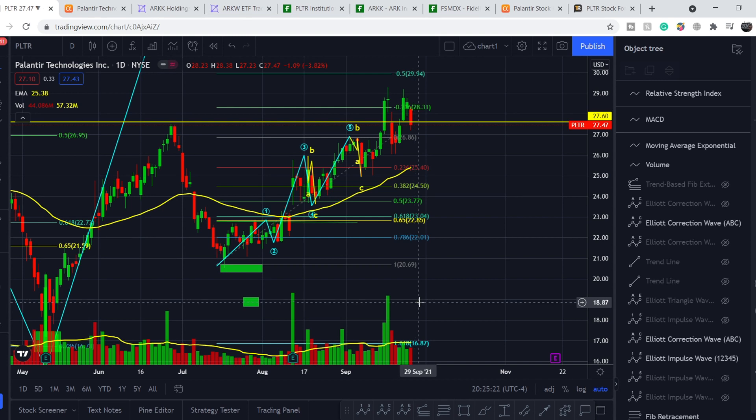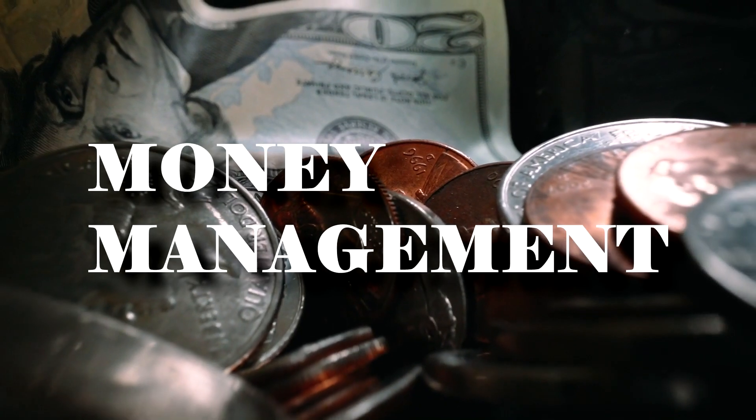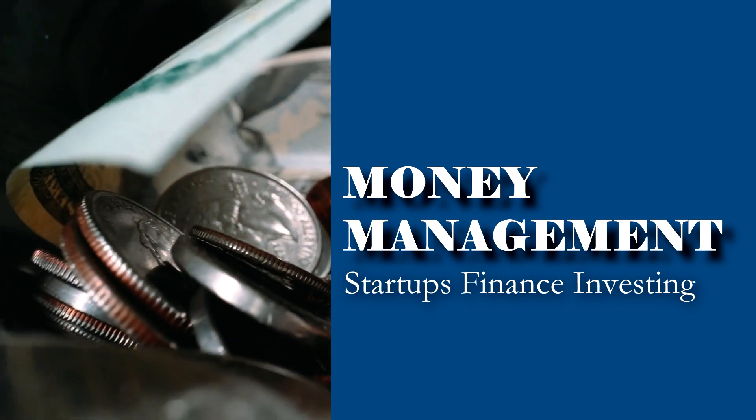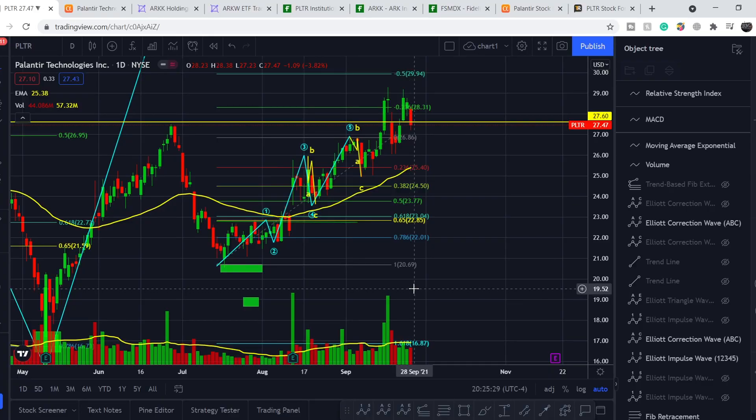What's up everybody, welcome to Money Management channel. My name is Andreea and today I'm going to be doing an update on PLTR ticker. On today's video, first I will show you where we are on the price chart and how we got there. Then I will continue with the fundamental news and explain why ARK Fund just sold a certain amount of Palantir stocks. And at the end, I will share my technical analysis and show you what to expect next from the price action.